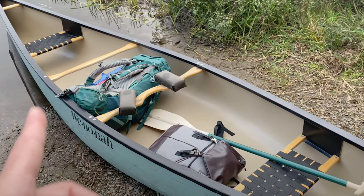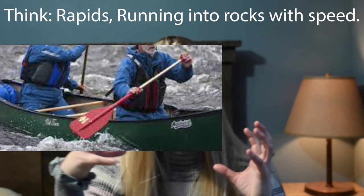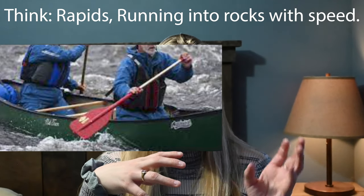You can still find Royal X canoes for sale used and they can often be very affordable, which is why I'm still including them in this discussion even though they aren't made anymore. T-Formx and Royal X canoes are super durable. These canoes are a little bit flexible — if you run into a rock, the canoe will kind of bounce off rather than put a big dent in it, and it typically returns to form.